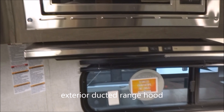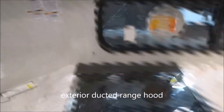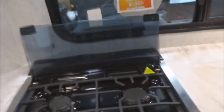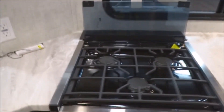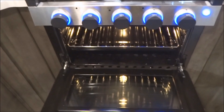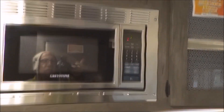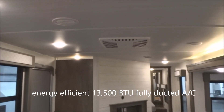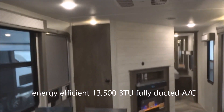The exterior ducted vented range hood has a light on it. Backlit controls on your range top with a folding glass cover — fold that back and you have knife storage behind it. Oven with the oven light. Seamless solid surface countertops above with no T-mold. Microwave oven with a stainless steel finish. Up over the top, a high-efficiency quiet residential AC system — a 13,500 BTU fully ducted air conditioning system.